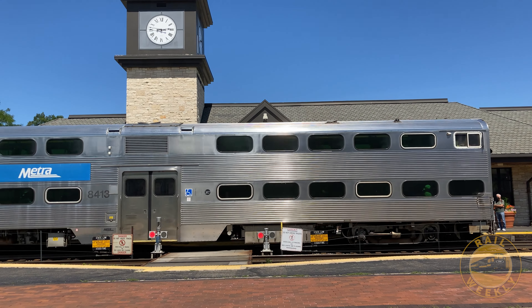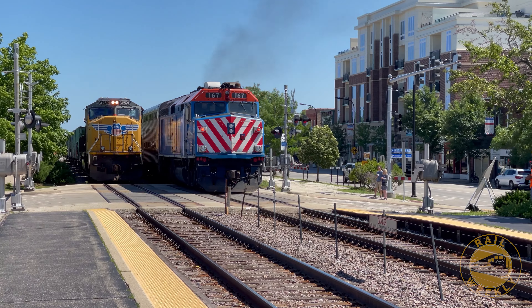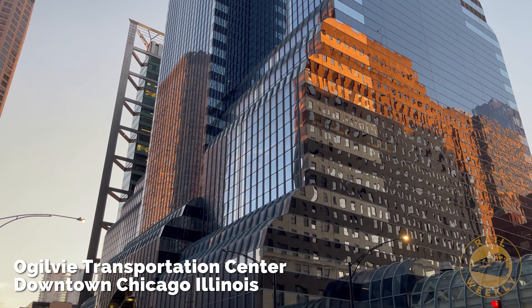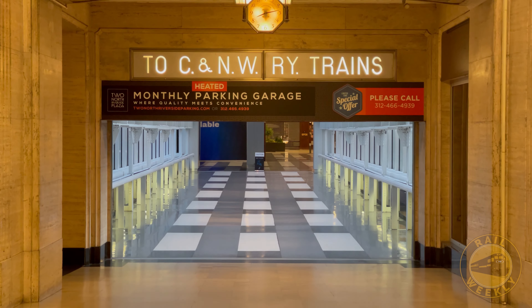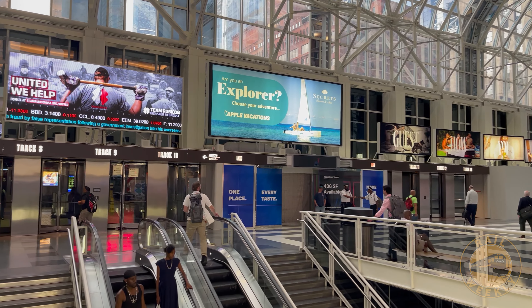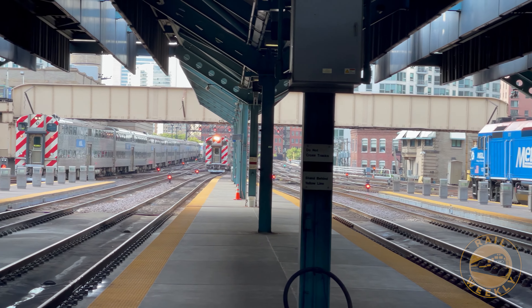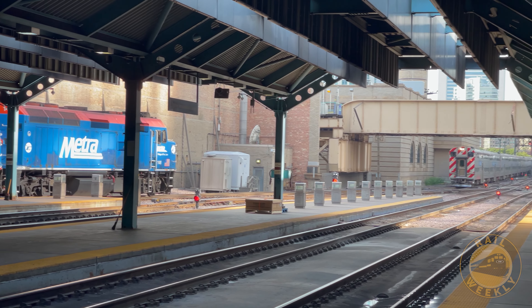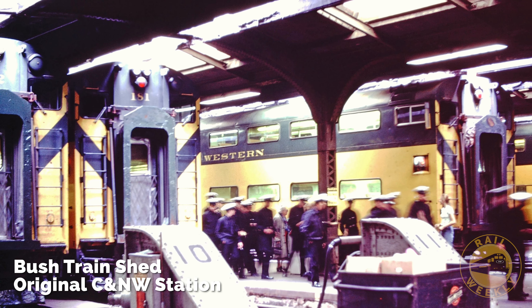Retracing the route of the 400s will require boarding a metro train on the Union Pacific North Line. We leave from the Ogilvie Transportation Center in downtown Chicago, a thoroughly modern station on the site of the former Chicago and Northwestern Terminal. The only visible remnant of the old station is the original track and platform layout. Even the train shed over the tracks has been replaced with a new structure.